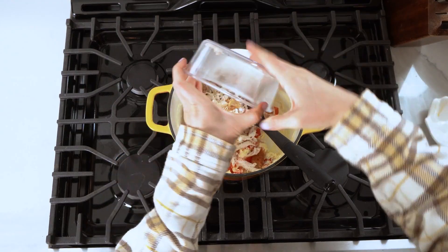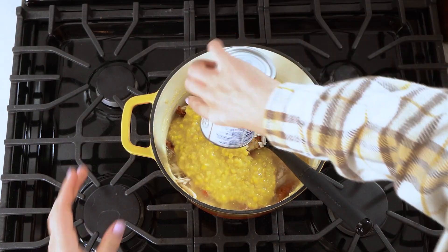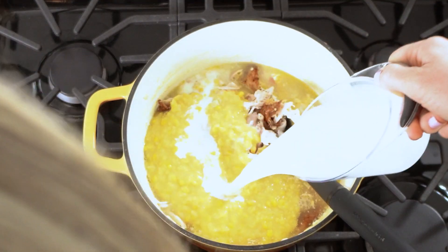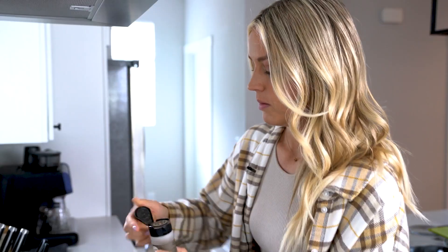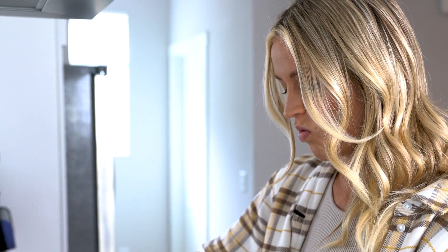Now we're going to add in two cups of cooked and shredded chicken, two cups of chicken broth, one can of cream style corn, and three-fourths cup of milk. We're just going to season it with a little bit of pepper and stir all that together. This smells so good and it's so easy too. Now you're just going to stir and cook this for about five minutes until it's heated all the way through and you're all done.